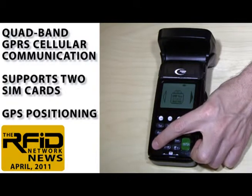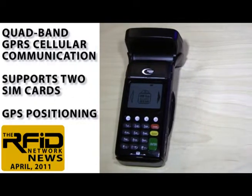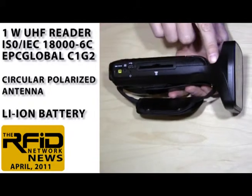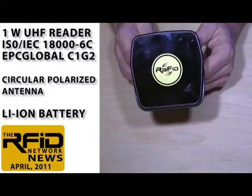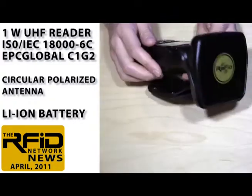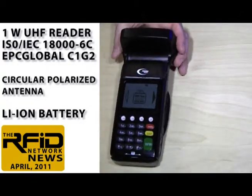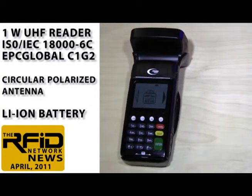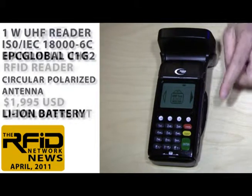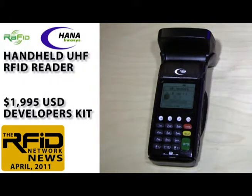For outdoor operation, it has built-in GPS positioning and can associate GPS location information with RFID tag read data. The handheld is well-balanced, with a circular polarized antenna mounted in the center of the unit, not underneath. It's a full 1-watt UHF reader, and our initial benchmark test found it has respectable read ranges. The rechargeable, removable, lithium-ion battery is designed for 13 hours of operation and 21 hours of standby.